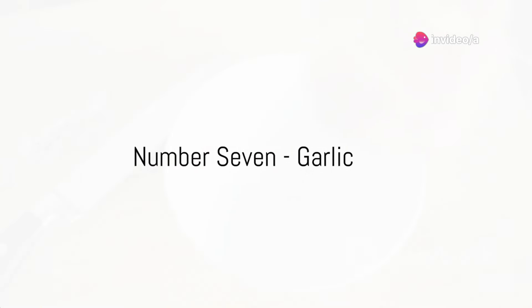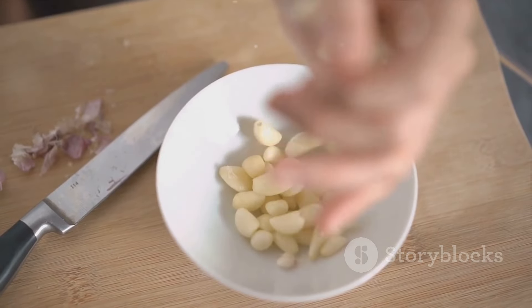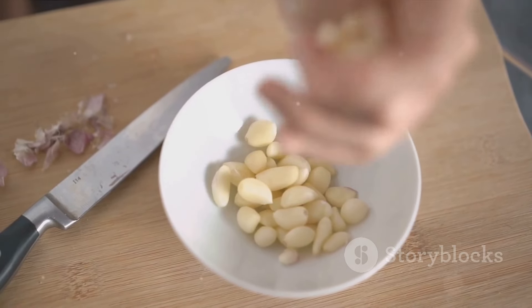Coming in at number 7, we have garlic. Garlic not only adds flavor to our meals, but also contains allicin, a compound that can lower cholesterol levels and reduce blood pressure.